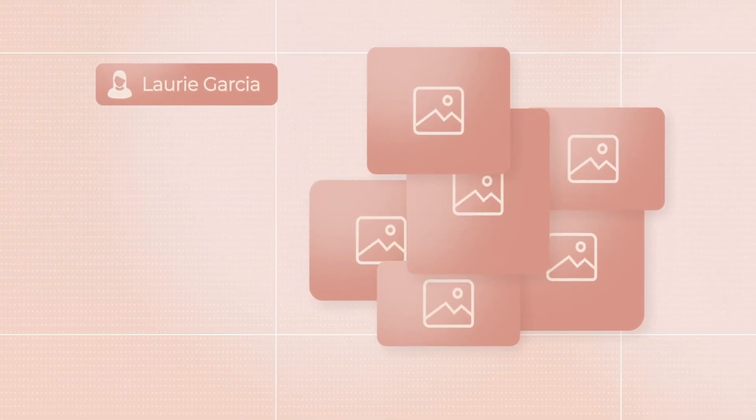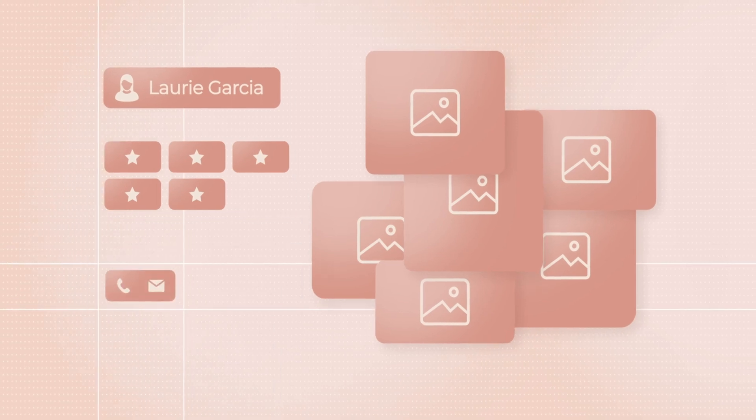An online page that holds her name, showcases all her best designs, features the brands she's worked with, and of course, her contact info.